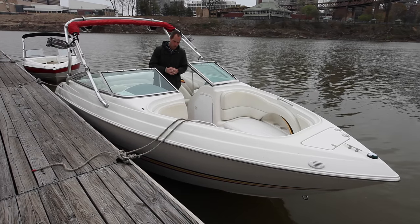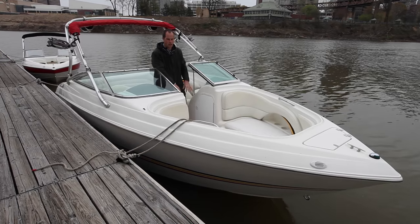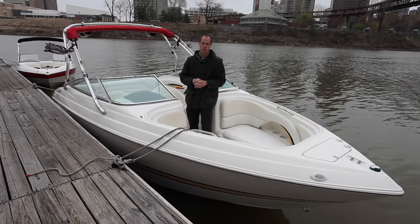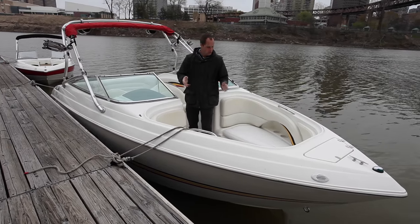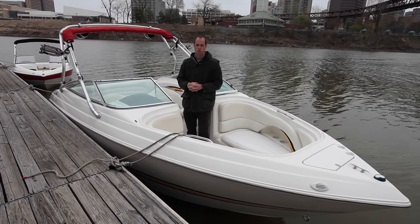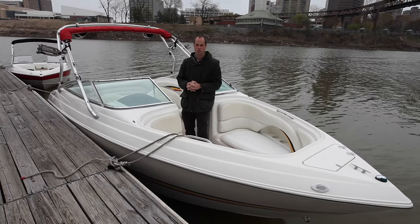The boat has ample storage — significant helm storage on either side, and storage underneath all the seats. The seat bottom cushions in the sun deck have recently been replaced. The upholstery is in good shape, the carpet's in great shape, really smooth running boat. Come check it out at Memphis Boat Center and watch the video.